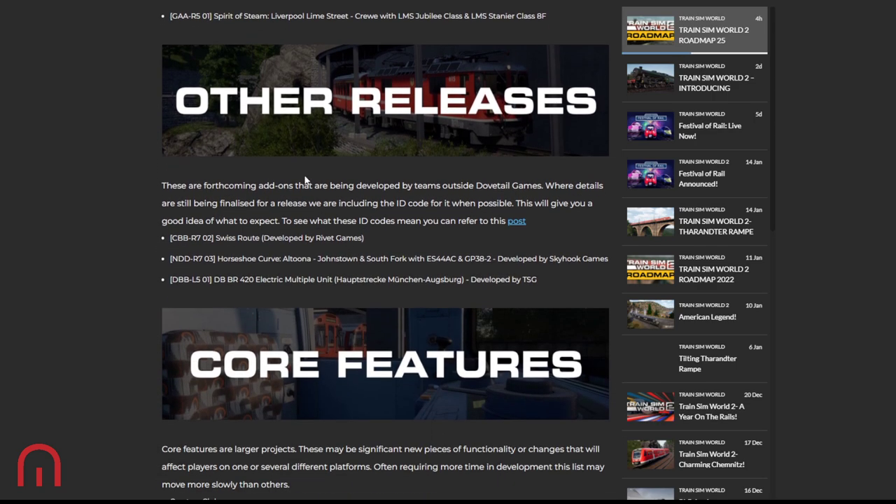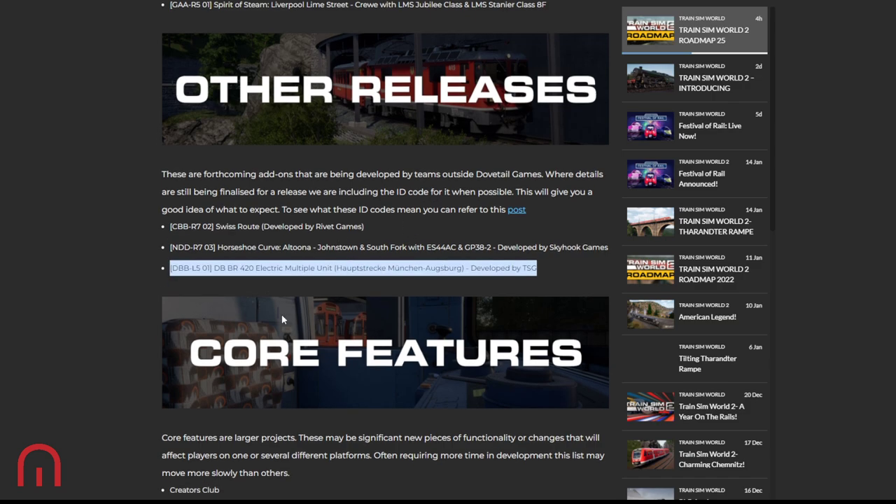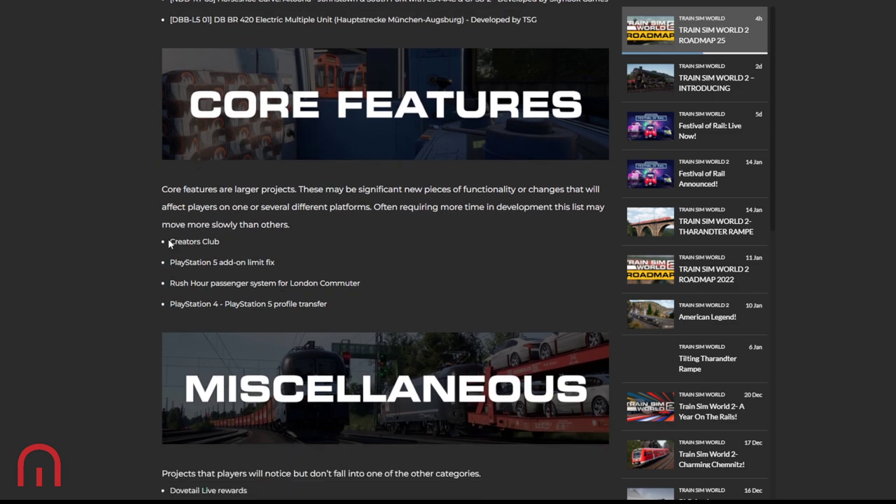In other releases, we've got the Swiss route by Rivet Games, which is going to be really interesting. The Horseshoe Curve by Skyhook Games has been delayed but is still there. Then the 420 by TSG for the Munich–Augsburg route is coming soon.